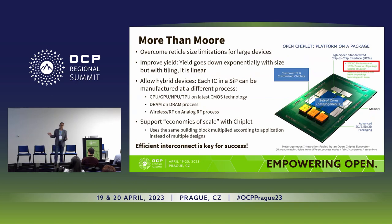For completeness: More-than-Moore means overcoming the radical size limitations for large devices, it means improving yield — going back from exponential to linear yield. It means we can do hybrid devices: CPU, GPU, NPU can be done on their innovative node, the DRAM can be done on a DRAM process, and wireless and analog can be done on an analog process. This all leads to economies of scale, but the critical part when you're connecting chiplets is the interconnect, and this interconnect is becoming a challenge.